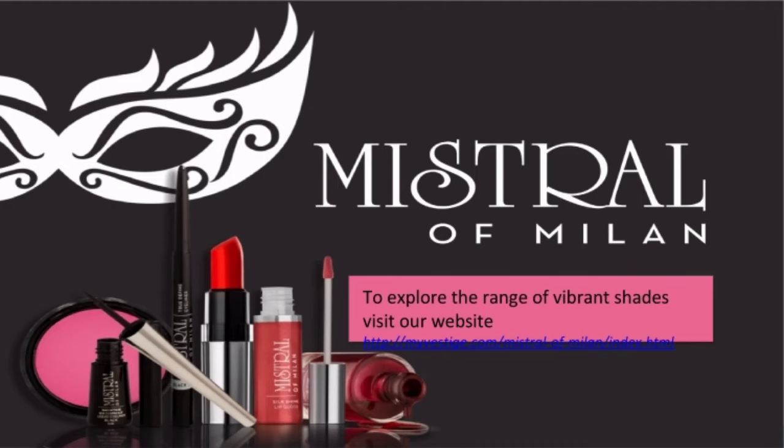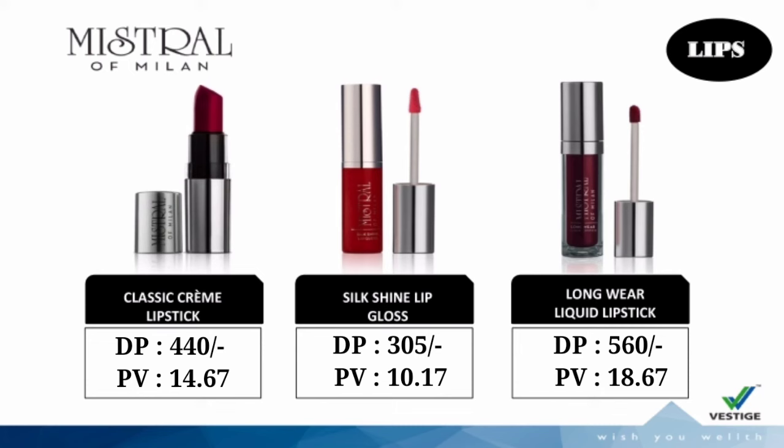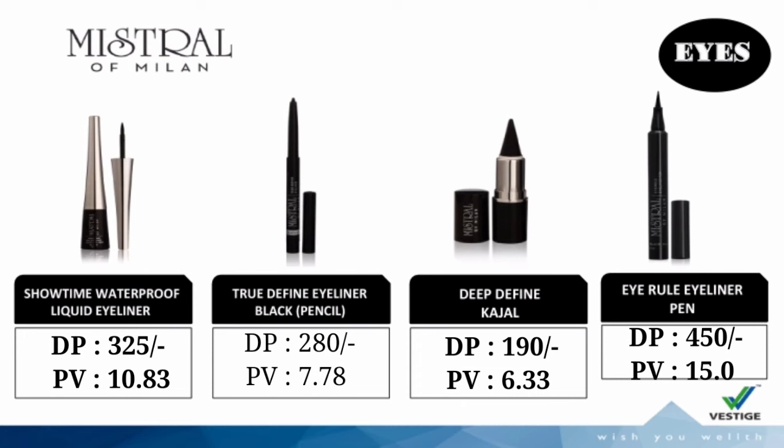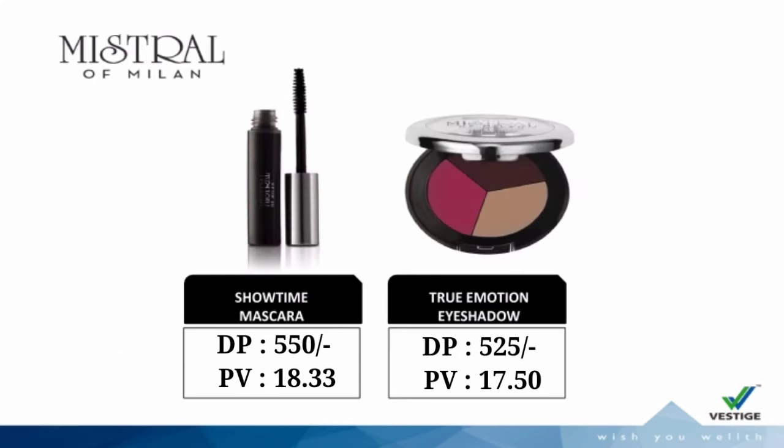Women's Beauty Cosmetics — Mr. of Milan products: Mr. of Milan Classic Cream Lipstick, Silk Shine Lip Gloss, Longwear Liquid Lipstick, Mr. of Milan Easy Matte Lipstick, Star Light Lipstick, Ultra Define Lip Liner. For Eyes: Showtime Waterproof Liquid Eyeliner, True Define Eyeliner Black Pencil, Deep Define Car Gel and Eye Rule Eyeliner Pen, Short Eye Mascara, True Emotion Eyeshadow.